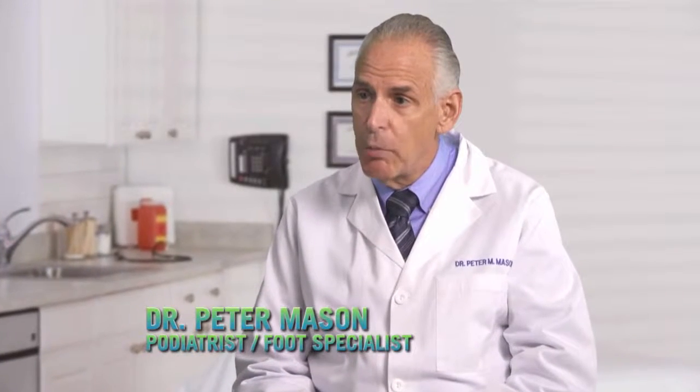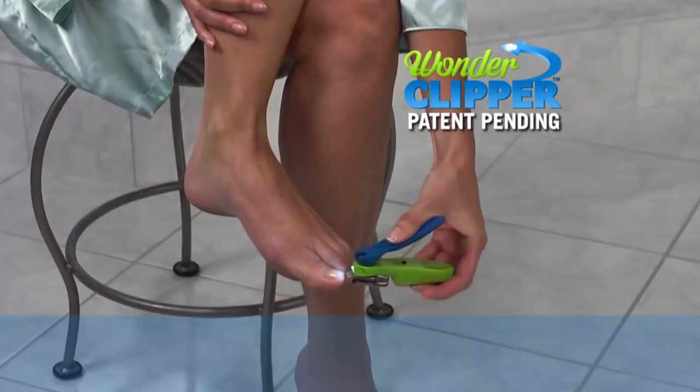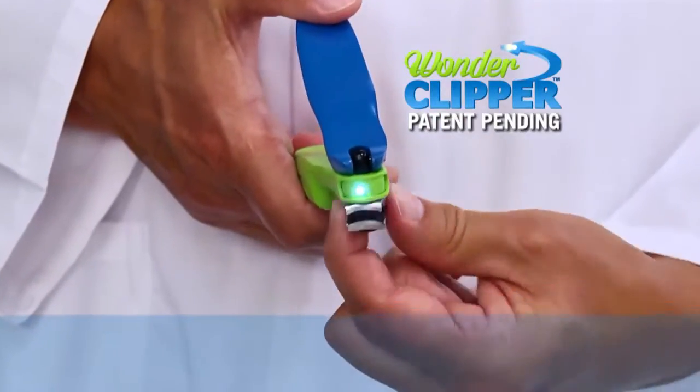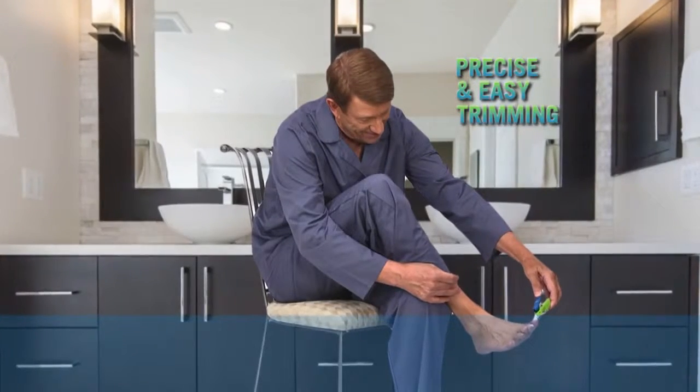My patients often have trouble trimming nails. I highly recommend Wonder Clipper. With its rotating clipper head and headlight, it makes nail trimming precise and very easy.